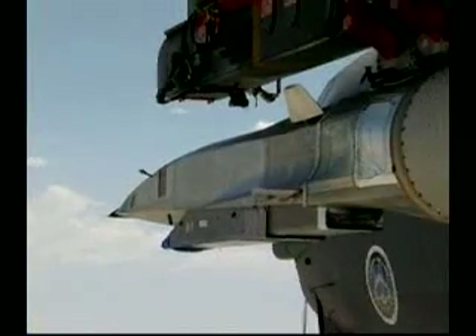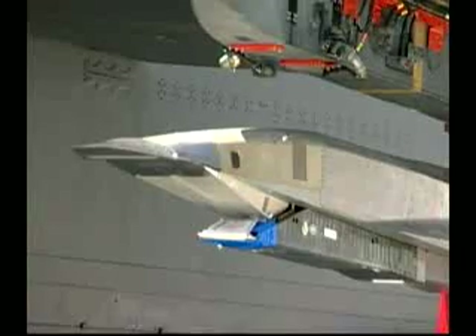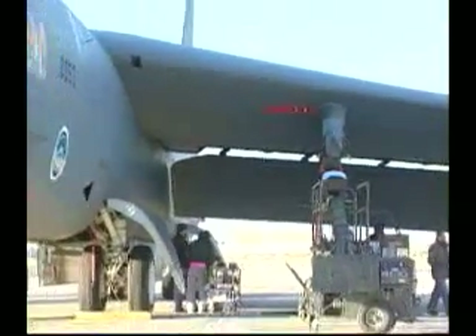As scramjet technology is developed, testers believe that in the near future it could be used to aid war fighters as a weapons delivery system. Further down the road, it is believed it will make space access easier. The far-term application really is all about spacelift, and this is the one that the Air Force Research Lab is most excited about.